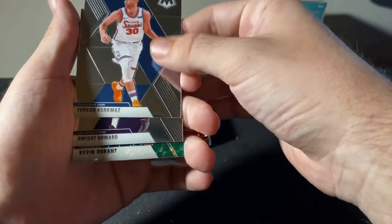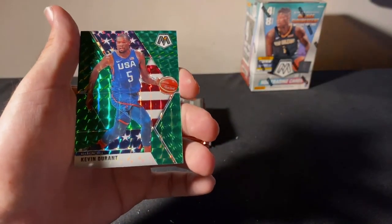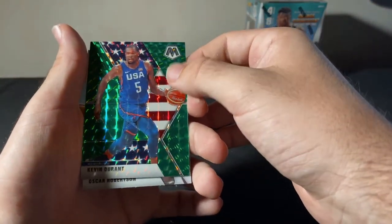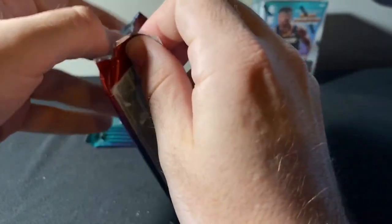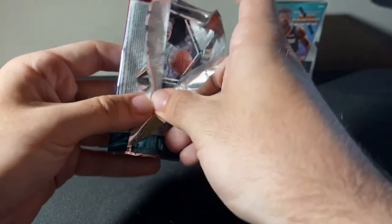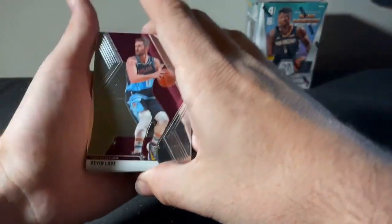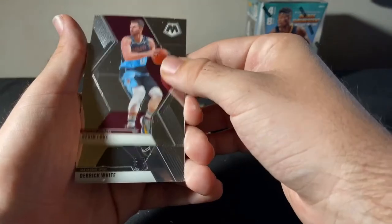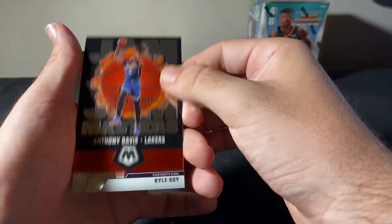Furkan Korkmaz, Dwight Howard — sorry for that little reveal, that's a nice one though. We got a Team USA KD, Green Mosaic — I love those Mosaic Team USA cards. Oscar Robertson Hall of Fame. We haven't seen — I think we have one debut Zion, but I don't think we've seen any Ja just yet. Definitely need to catch a glimpse of some Ja here before the end. Kevin Love, Derek White, Anthony Davis Jam Masters for our Lakers, Kyle Guy.